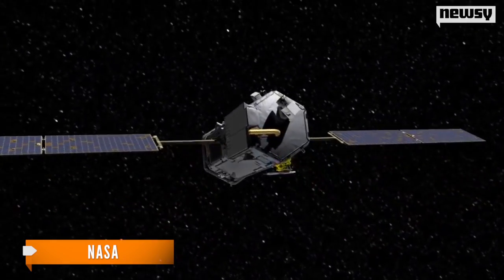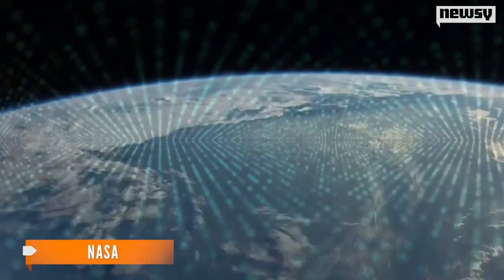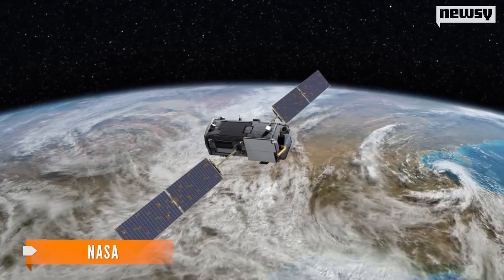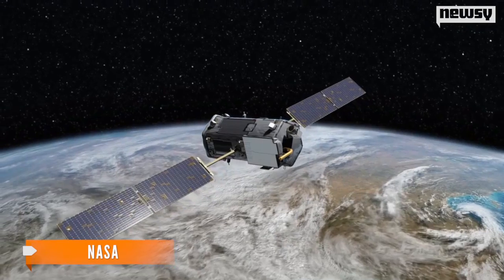OCO-2 is creating the clearest picture ever of global carbon dioxide — not just as a snapshot in time, but as patterns over weeks, months, and years. According to NASA, OCO-2 collects about one million measurements each day, and about 100,000 of those are viable for data collection.